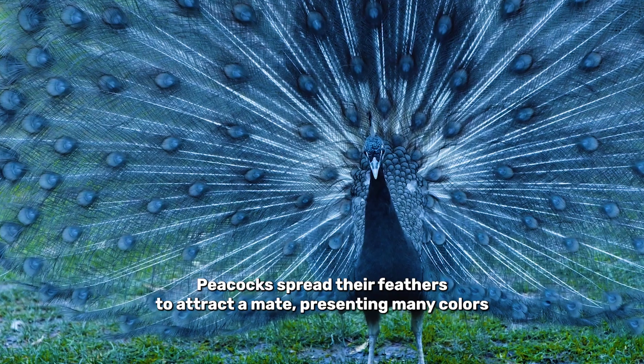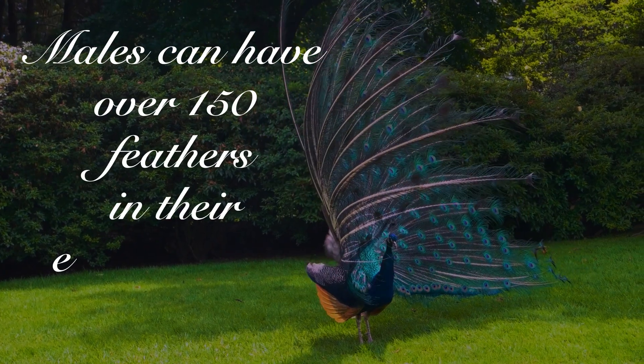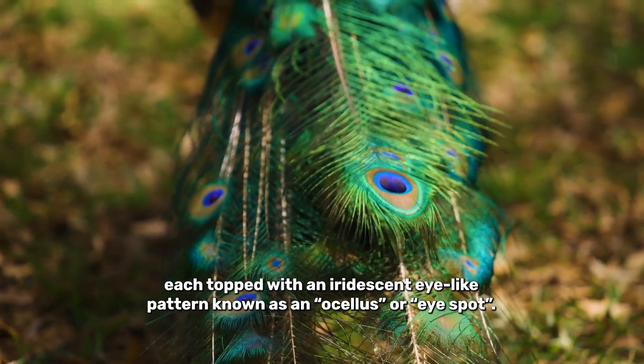Peacocks spread their feathers to attract a mate, presenting many colours simultaneously as part of an impressive and complex display. Males can have over 150 feathers in their elaborate tail, known as a train, each topped with an iridescent eye-like pattern known as an oculus or eye spot.